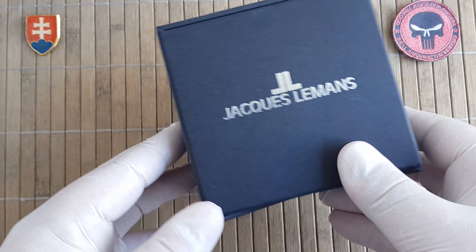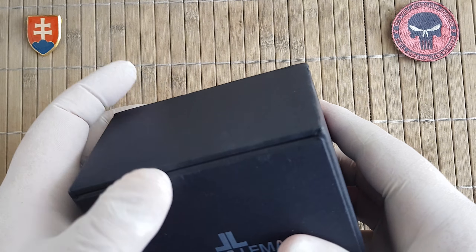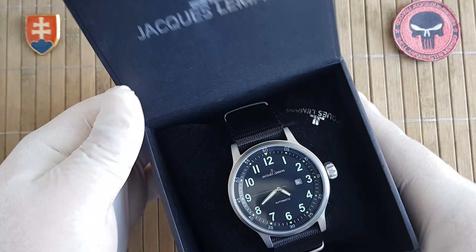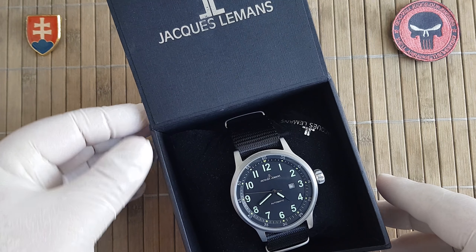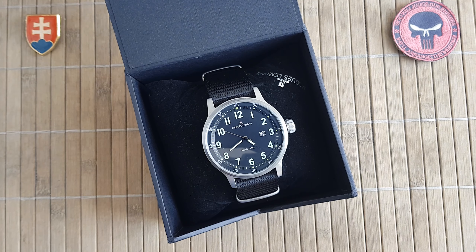So firstly, let's look at the box. We have an outer box case, and then inside it's a hard paper box with the watch on a nice pillow. Okay, so let's talk a little bit about the company, as always.